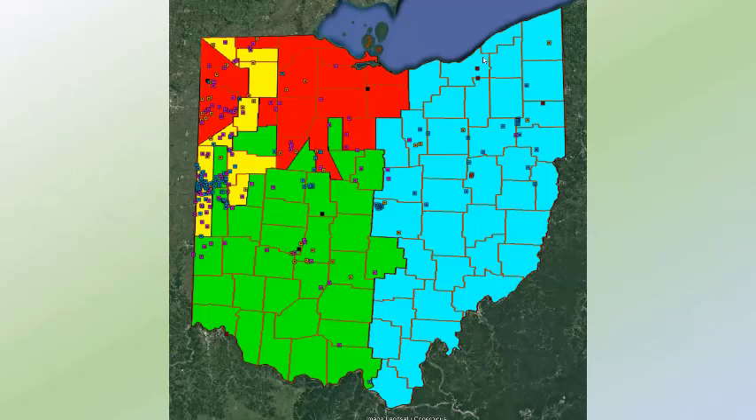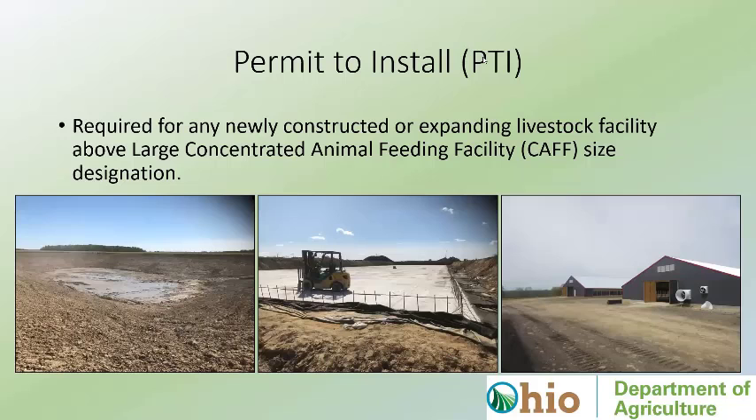Here's our distribution throughout the state overlaid with where the inspector regions are. You can see dark Mercer, Paulding, and Van Wert counties — that's where we have a high concentration of facilities, which is why we have two inspectors covering those counties. In southern Ohio, both on the eastern and western sides, geographically it's just not conducive for larger livestock facilities. There's less land available for manure application and management, and in parts of Ohio we're getting into Appalachia.